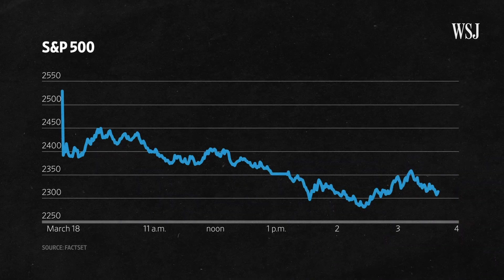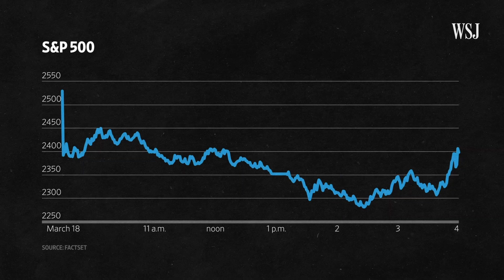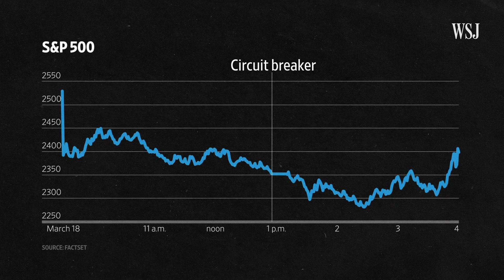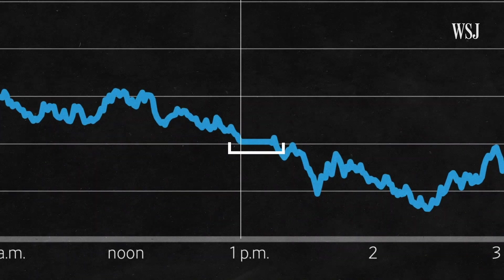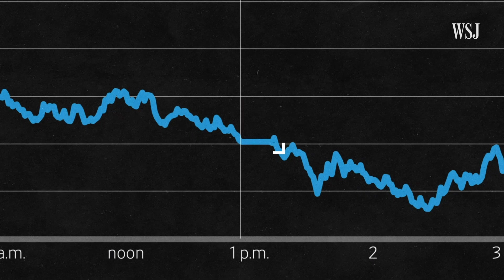Take a look at this chart. It's the S&P 500 on Wednesday, March 18th, when the index plunged more than 7%, triggering something called a circuit breaker. You can see it right here. At 12:56 p.m., trading was halted for a full 15 minutes. It was the fourth circuit breaker in less than two weeks.